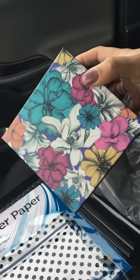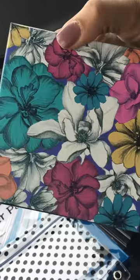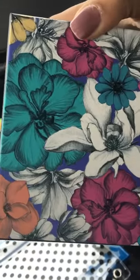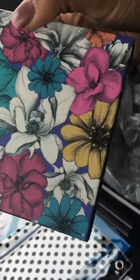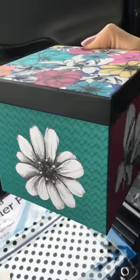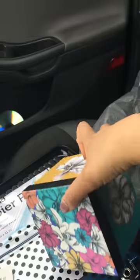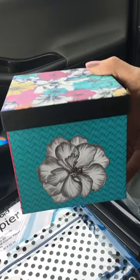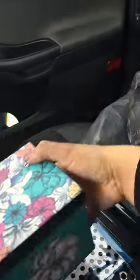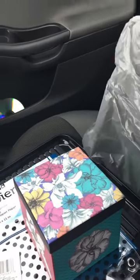This box — I have no idea what I'm gonna do with it or where it's going — but oh my god, can y'all see that? How freaking gorgeous is this box? It has flowers and different colors all around it, which I thought was just super pretty for a dollar. I have no idea where it's going or what I want to do with it, but I got it.